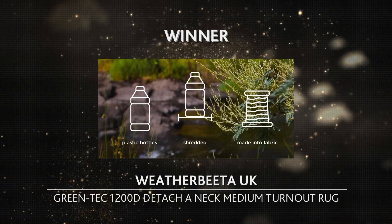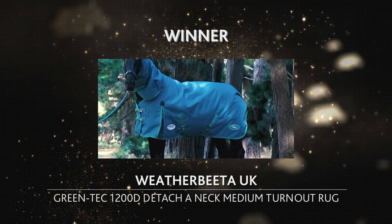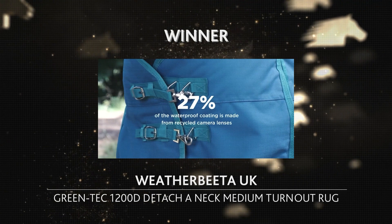Recycled plastic bottles and recycled camera lenses are used in the manufacturing of this rug to reduce the impact on the environment. Each carpet reuses over 380 plastic bottles, and 27% of the waterproof PU coating is made from recycled camera lenses.